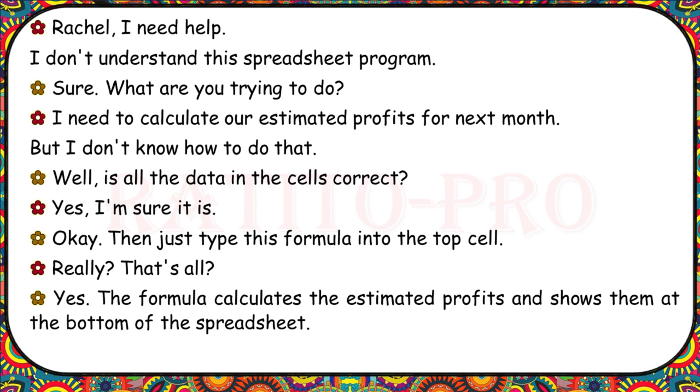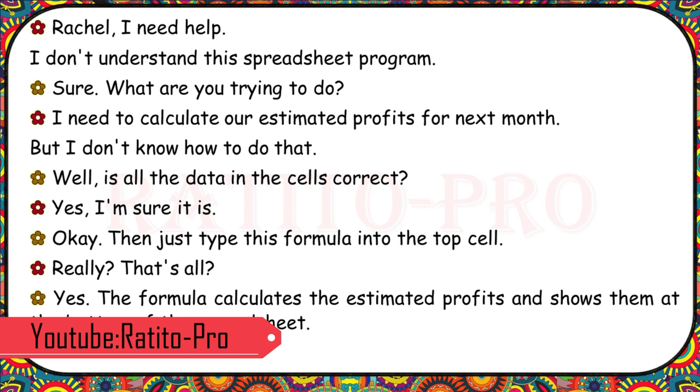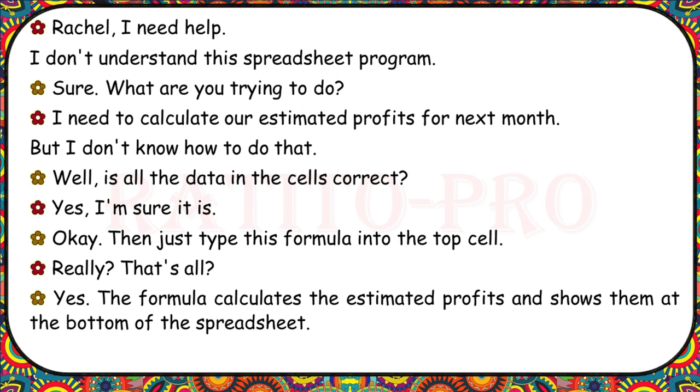Rachel, I need help. I don't understand this spreadsheet program. What are you trying to do? I need to calculate our estimated profits for next month, but I don't know how to do that. Is all the data in the cells correct? Yes, I'm sure it is. Then just type this formula into the top cell. Really? That's all? Yes. The formula calculates the estimated profits and shows them at the bottom of the spreadsheet.